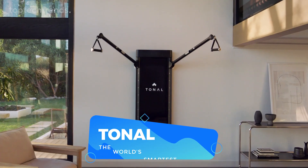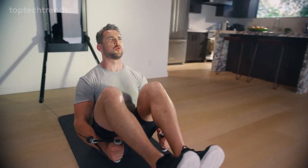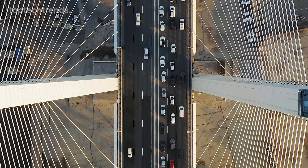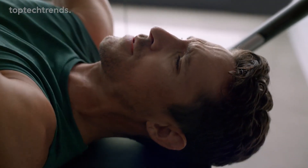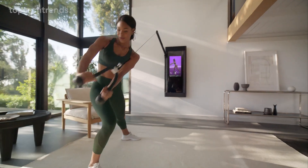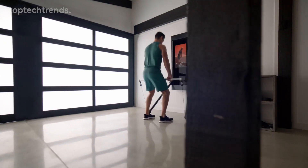Tonal — the world's smartest home gym. Picture your cluttered home gym transformed into a personal sanctuary right in your room. No more battling traffic to a distant gym. Introducing Tonal, the fitness revolution. It's your personal trainer, offering expert-led workouts and real-time feedback for faster, real results. Tonal adapts, replacing bulky machines, and is a breeze to use.